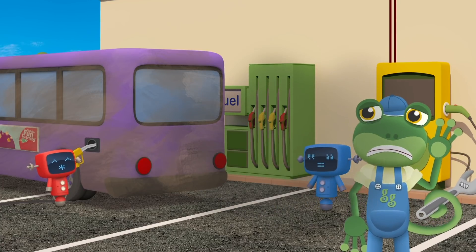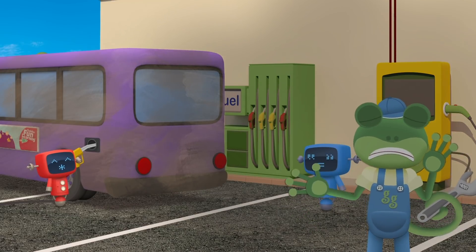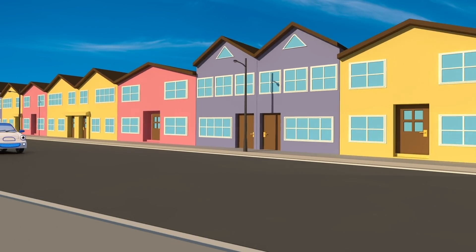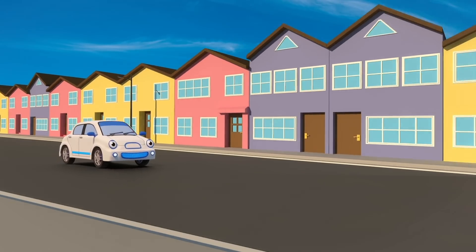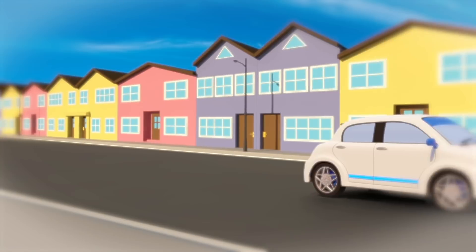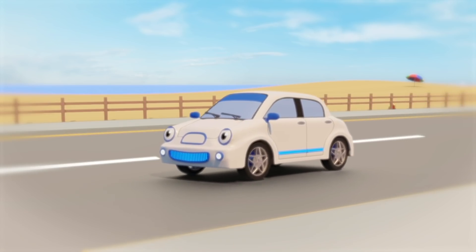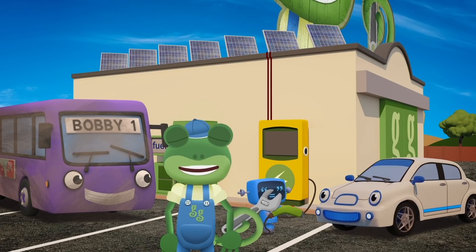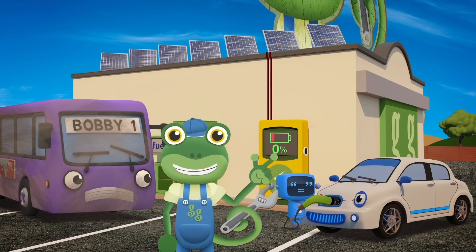Bobby refuels with dirty diesel — cough, cough, cough! Bobby's fuel smells terrible. It's so dirty! Here comes Evie the electric car. She doesn't have any problems with dirty diesel. She's lovely! Bobby wishes he could be as quiet and clean as Evie. Evie charges up her batteries using clean energy from the sun.